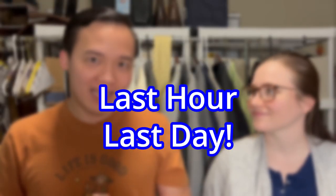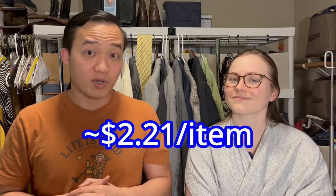It was an estate sale that I went to — it was the last hour of the last day and they gave me a deal. I spent $84 for all of these items, which came to about $2 and some per item, so it was great. This was a very high-end home and we're very excited to show you this haul, so let's get into it.